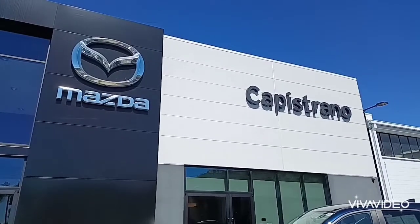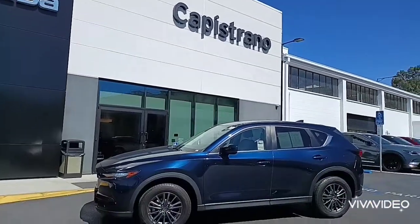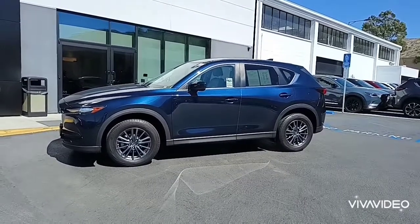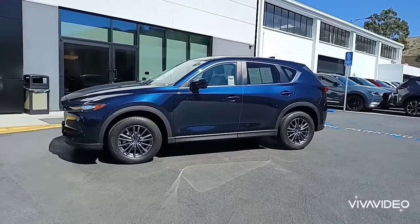Hello, Katie. It's Bennett Deming at Capistrano Mazda in San Juan Capistrano. Thank you again for your interest in the 2019 Mazda CX-5 Touring Edition — the Deep Coastal Blue Mica with a beige leatherette interior at Capistrano Mazda in San Juan Capistrano.